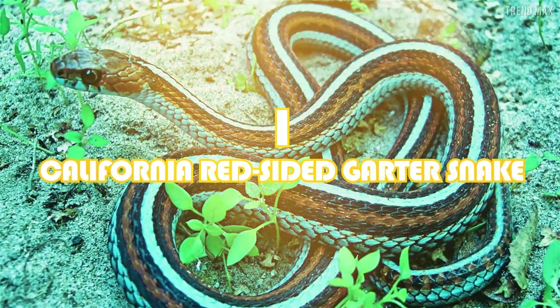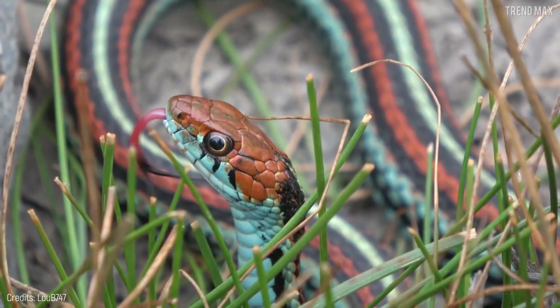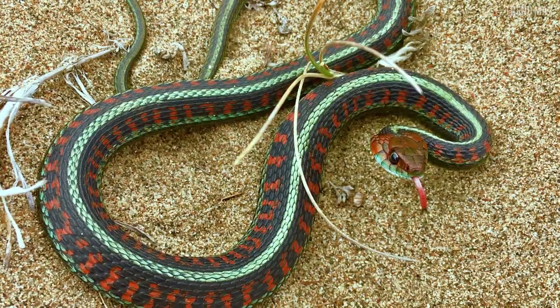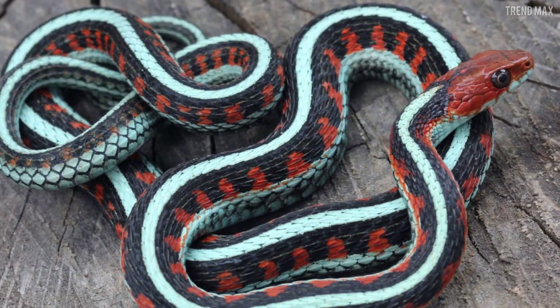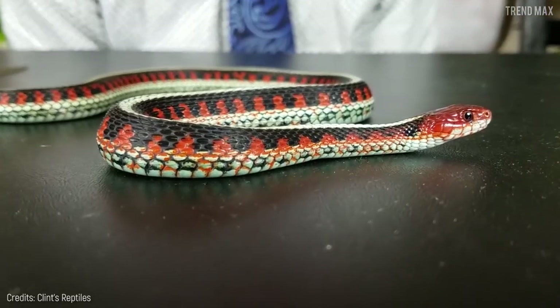Number 1: the California red-sided garter snake. The California red-sided garter snake is one of the most beautiful snakes in the world, thanks to its colorful design. Its red or orange head matches the three blue or yellow stripes that extend throughout its body, among which stands out a pattern of black spots on a flashy reddish background.